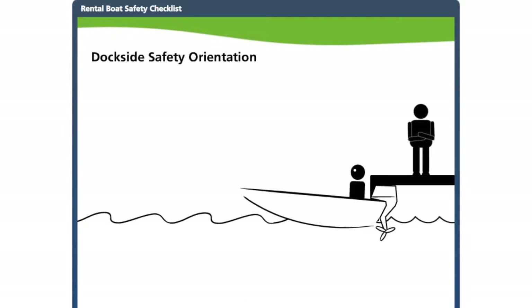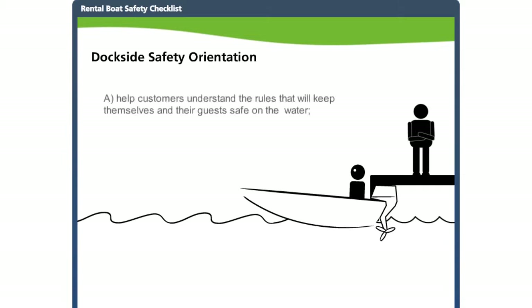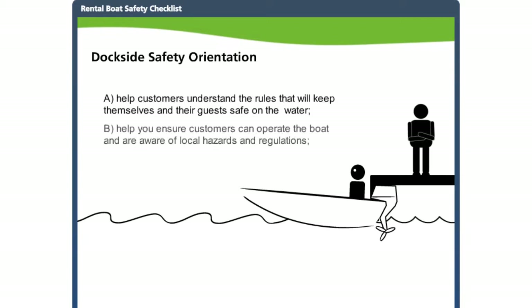Safety on the water is a top priority, and it should be a top priority for you whenever you rent a boat to someone. That is why a safety orientation should be part of each rental. Spending time with the customer to review important safety information and the unique features of the boat they are renting will help ensure everyone's safety. A rental boat safety checklist is a tool to help customers understand the rules, ensure they can operate the boat, and make them aware of their responsibilities on the water.